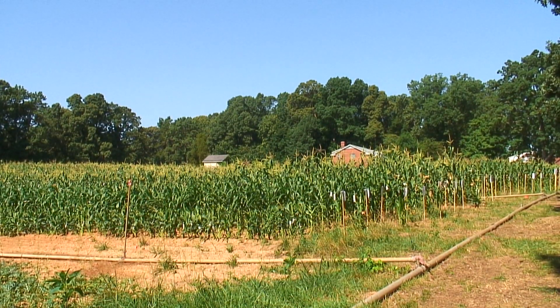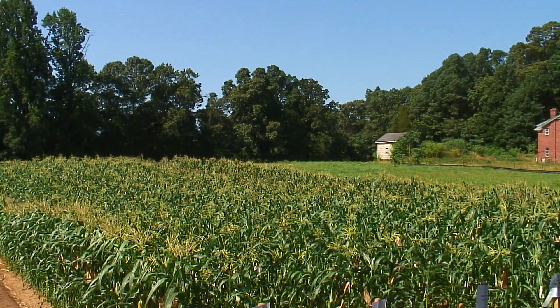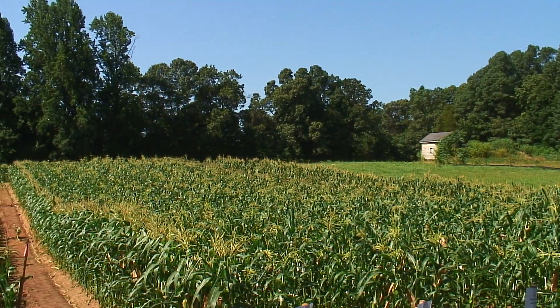I'm Steve Binkley, head of product development and marketing for lab biology at Carolina Biological Supply Company. My group is working today in what we call the crossing plot, where we grow various varieties of corn and do controlled pollinations.